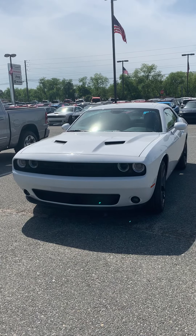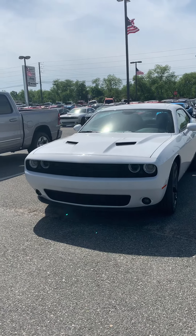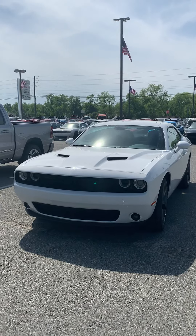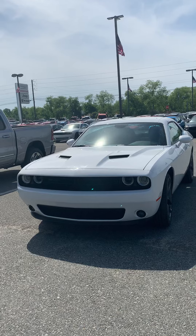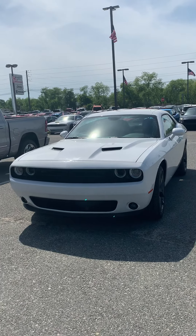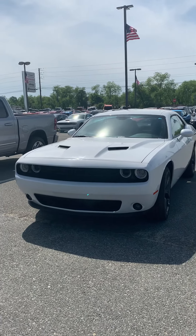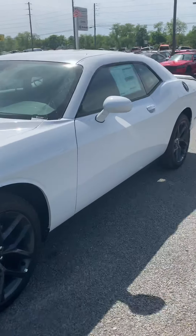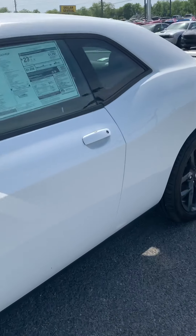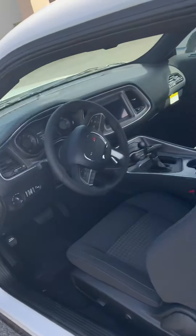I know we had been speaking about this 2019 Challenger, and I just wanted you to take a look at it real quick. I wanted you to see for sure that I had it here on my lot. I'm gonna crank it up for you and kind of show you some of the bells and whistles, but the biggest thing was I didn't want you to think it wasn't just an internet car — it's a real-life car.